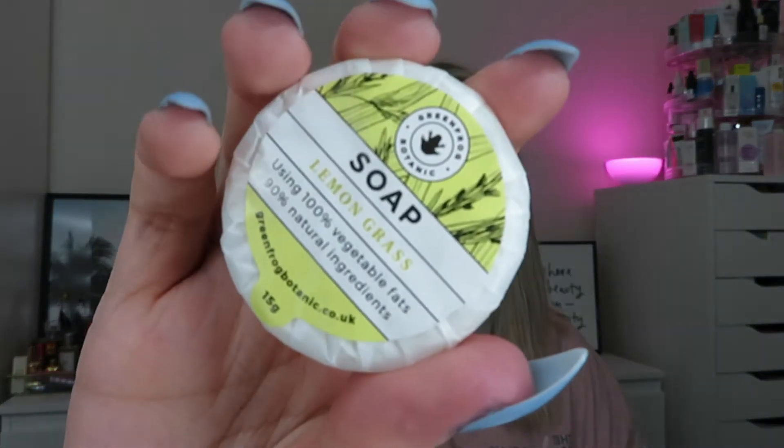The next product is some Lemongrass Soap — this is random. It's 15g and it's from Green Frog Botanic, worth £2.95, and this is one of the full-size products. Packed with 90% natural ingredients, this gentle soap gives you a super refreshing lemongrass clean and will leave your skin refreshed and supple. It kind of reminds me of the ones you get in a hotel. It uses 100% vegetable fats and 90% natural ingredients — it's vegan. You can definitely smell the lemon through the packaging.